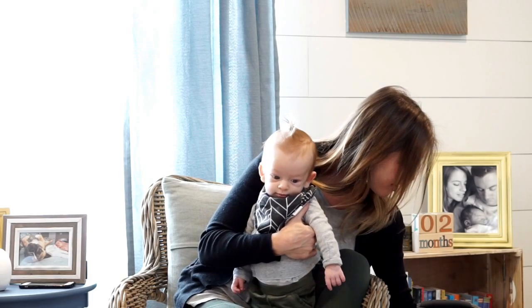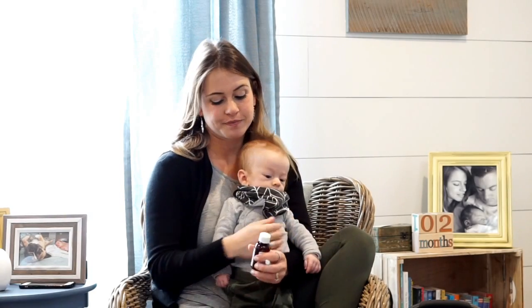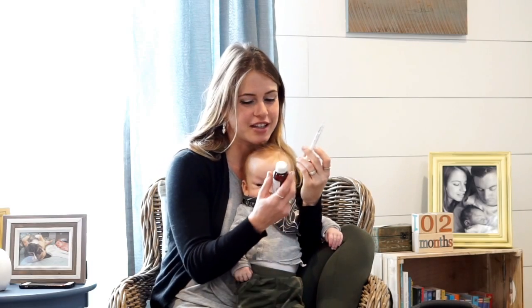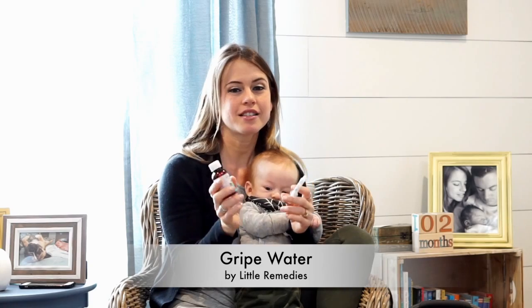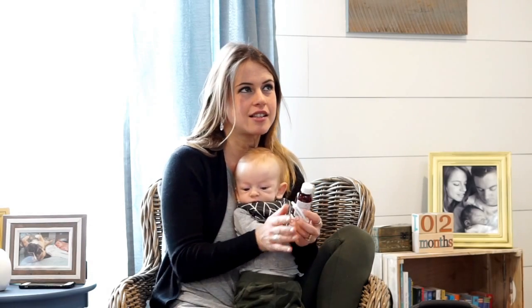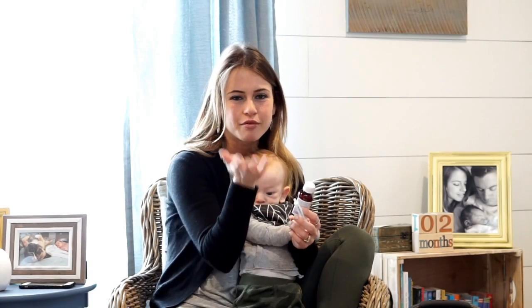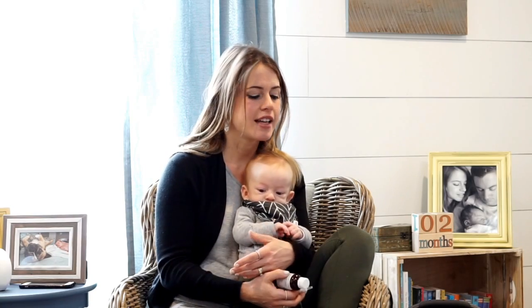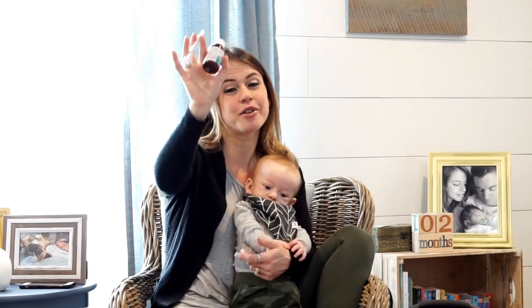Next item is a lifesaver — it's gripe water by Little Remedies. It comes with a syringe and it helps get rid of hiccups. Babies have an awful amount of hiccups, and it's kind of sad because it can bother them. There are a couple of things you can do to prevent hiccups — like burping and holding them up after feedings — but if they do end up with hiccups, this is amazing. I like Little Remedies because they usually avoid dyes and all the stuff you don't want to give your baby.